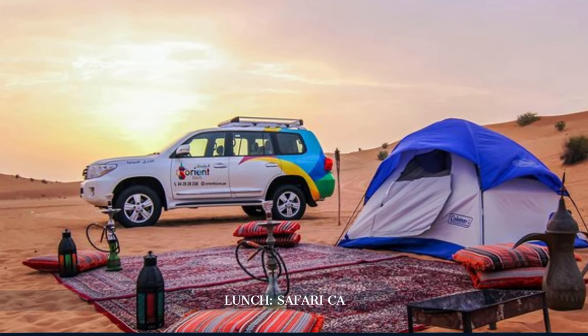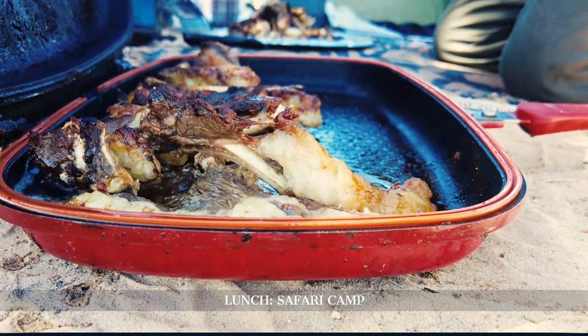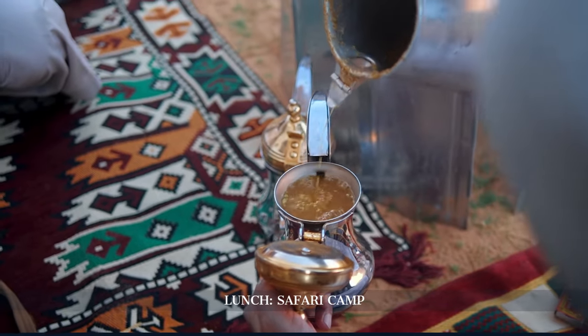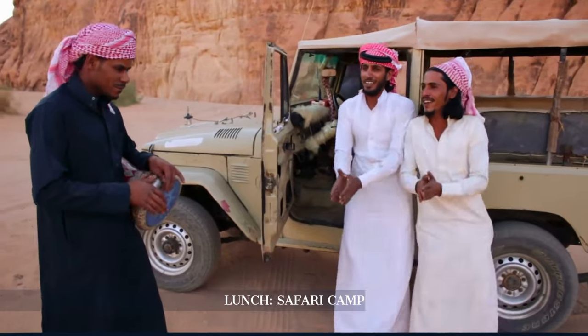For lunch, we enjoy a traditional meal at a desert safari camp, savouring local delicacies amidst the dunes. This rustic dining experience, set in the heart of the desert, provides a unique taste of Bedouin hospitality.